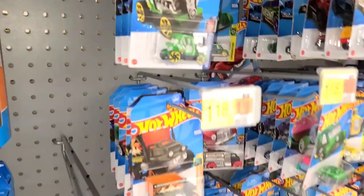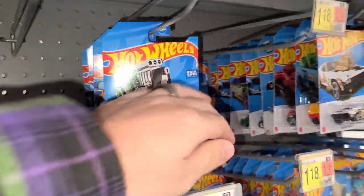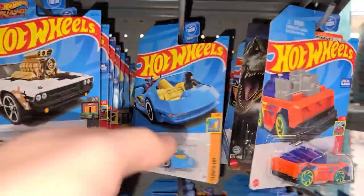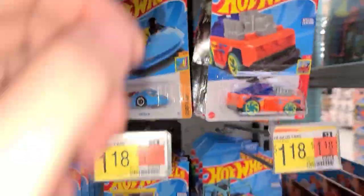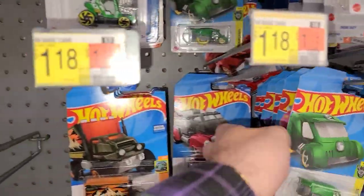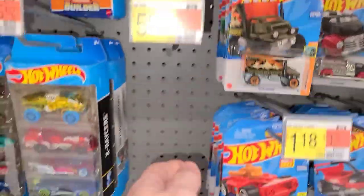Welcome back to Don't Die Cast family. We are at a Walmart first thing in the morning, hoping to get lucky. Let's see what they got on these pegs. Not much for Hot Wheels unfortunately, but I know this place has a big triple stack in the center of the aisle and we'll go check that in a second.